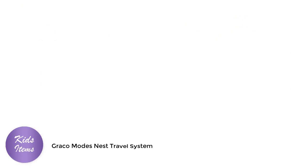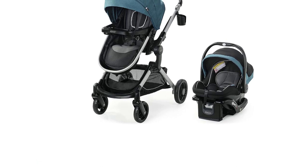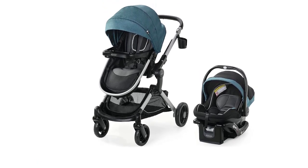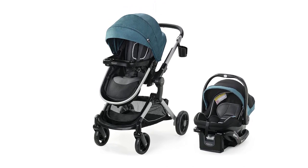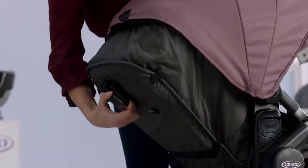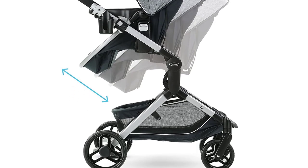The Graco Modes Nest Travel System is a versatile and convenient travel system that includes a stroller and an infant car seat, making it perfect for parents on the go. With a height-adjustable reversible seat, pram mode, and lightweight aluminum frame, this travel system provides excellent comfort and convenience for both parents and babies.